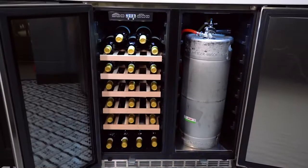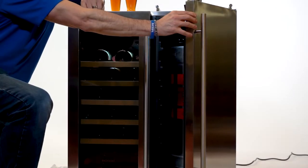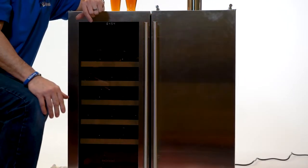Let's take a look and see how it works. One of the nicest features about our Concierge unit is that the door on the kegerator side has a self-close function.